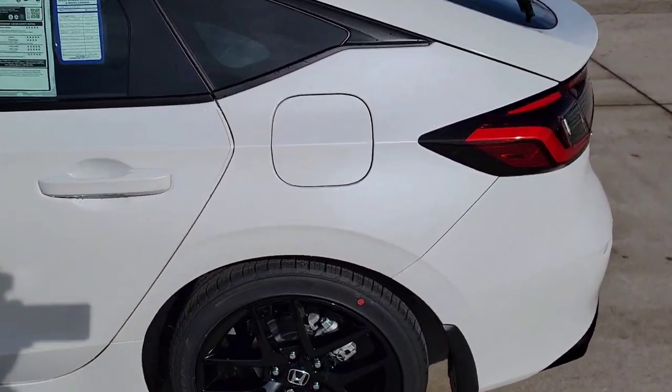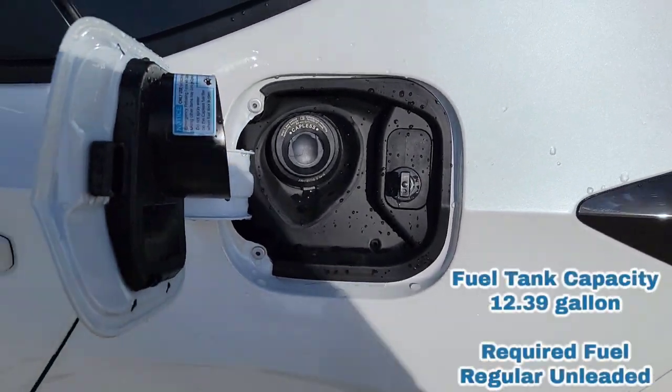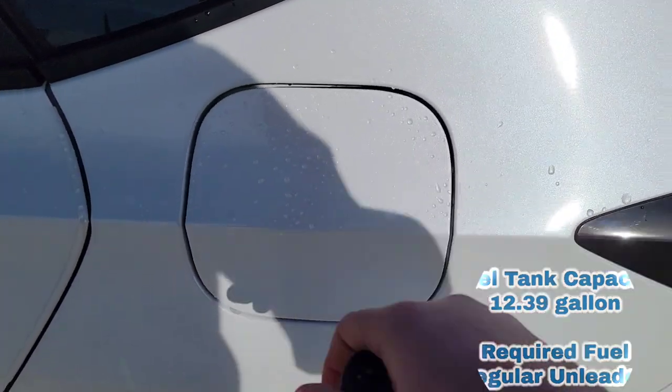We'll step over here to the gas tank. Once the car is unlocked, you simply push that door right in — it's a capless gas tank, no longer a cap to deal with. It's a simple slide and go. When you shut this and the car is locked, that gas door is locked as well.